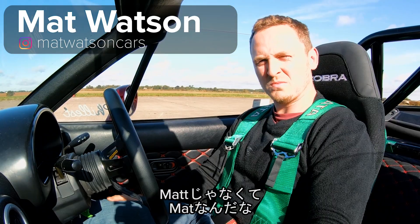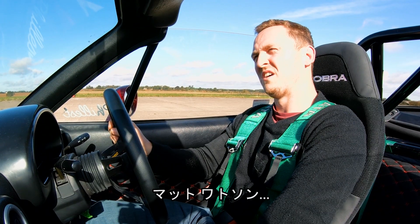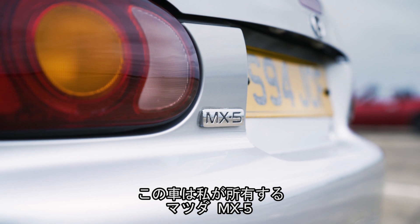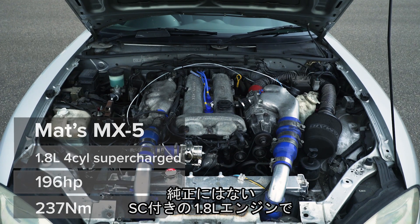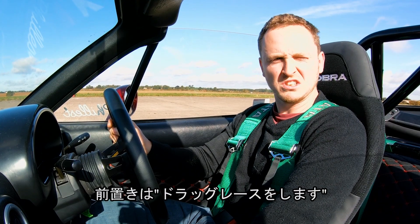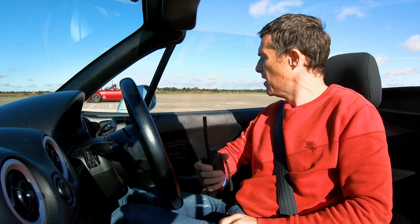Hi everyone, Matt here from Car Wow — who spells Matt with one T. I've got a really cool race for you today. I'm sat in my own supercharged Mazda MX-5. It's got a 1.8 litre supercharged engine — obviously not standard — and it puts out around 190 horsepower at the wheels. Today I'm going to be drag racing another MX-5.